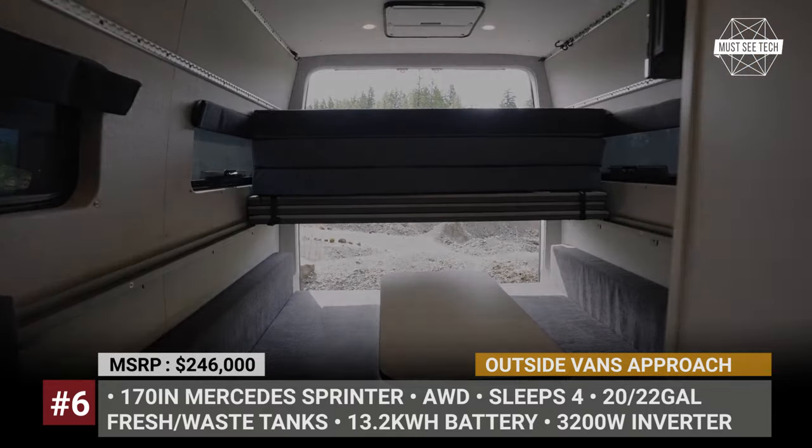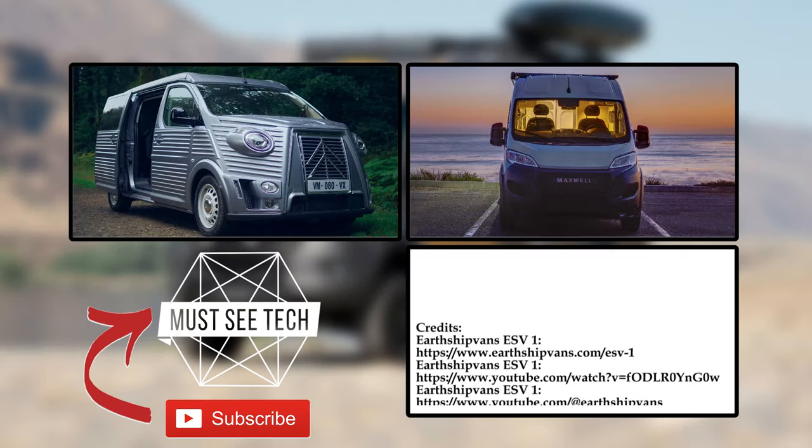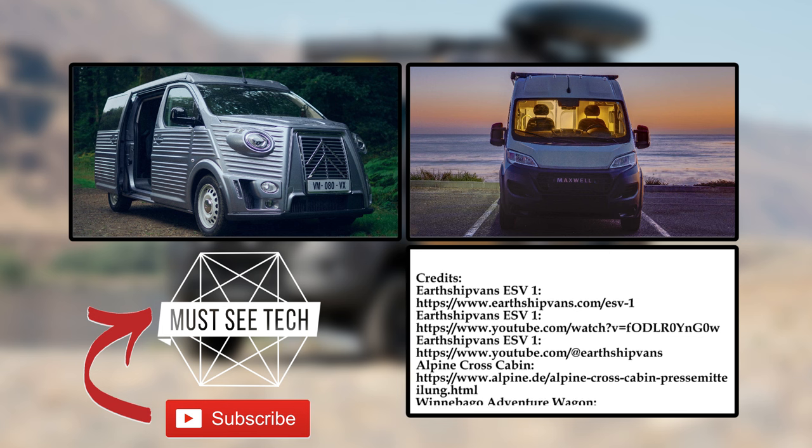Are Ford Transit and RamProMaster remotely viable alternatives to the mighty Sprinter? Tell us in the comments below.